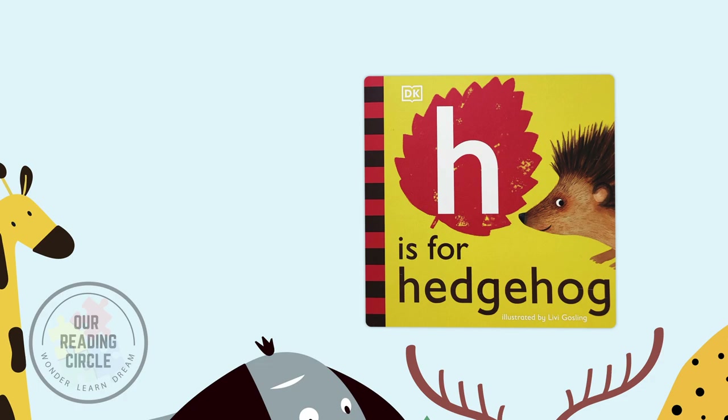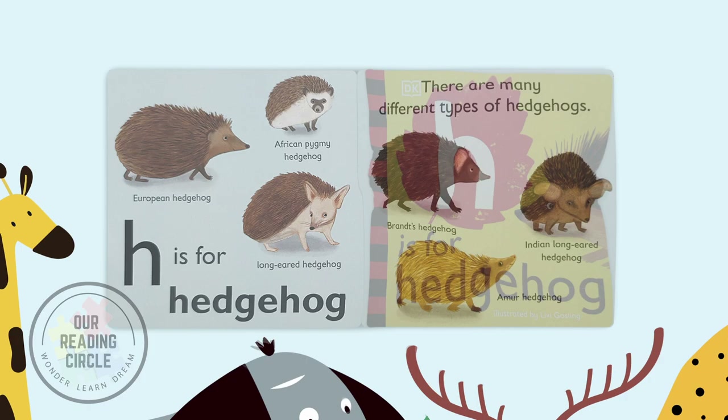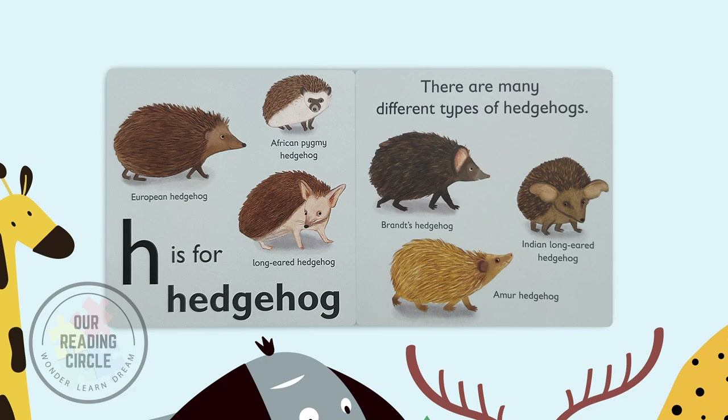H is for Hedgehog. There are many different types of hedgehogs: European hedgehog, African pygmy hedgehog, long-eared hedgehog, Brent's hedgehog, Indian long-eared hedgehog, and moor hedgehog.